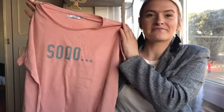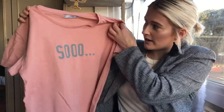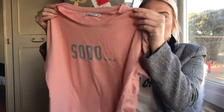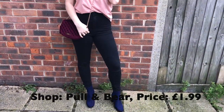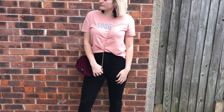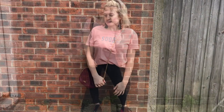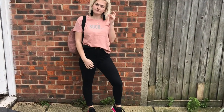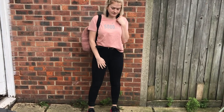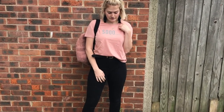Next up we have another slogan tee. This one just says 'So' - nice and simple, cute little pink salmon colour. These t-shirts are really nice quality - they're not see-through, they're a really nice thick material. I've tucked this slogan t-shirt into some high-waisted black jeans with the same ankle boots as before. I've also shown two different options of bags - this fluffy one matches the t-shirt quite well. I've also changed the shoes to trainers, so it's very versatile - you can do whatever you want with these tees.